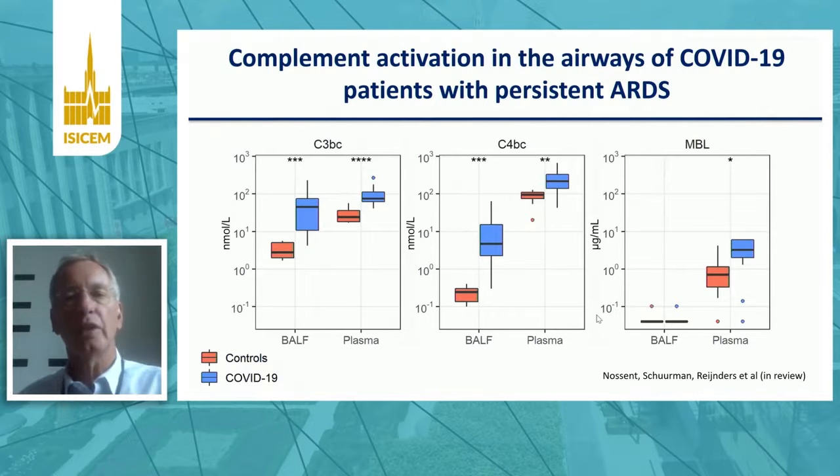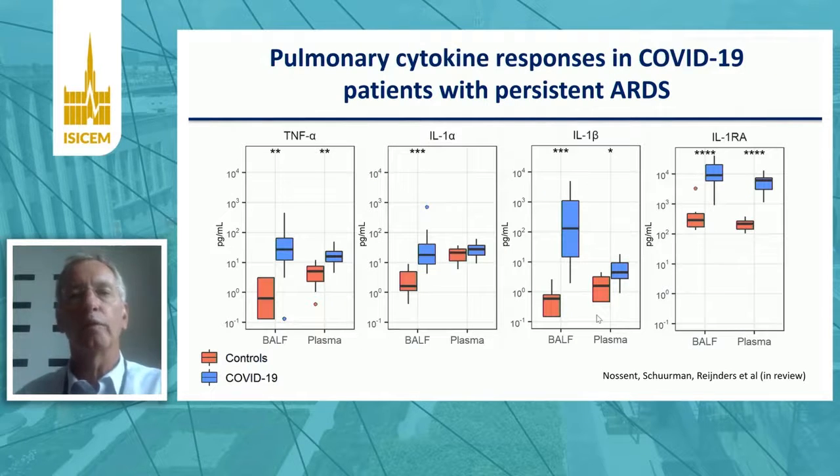Regarding complement activation — the same story: there's massive complement activation in the airways of patients with COVID-19, as measured by C4b-binding protein and C4BC, whereas mannose-binding lectin is not elevated, so there's no evidence of the mannose-binding lectin pathway activation. Finally, pro-inflammatory cytokines like TNF, IL-1-alpha, IL-1-beta, and IL-1-RA are also elevated particularly in the airways of patients with persistent ARDS due to COVID-19.